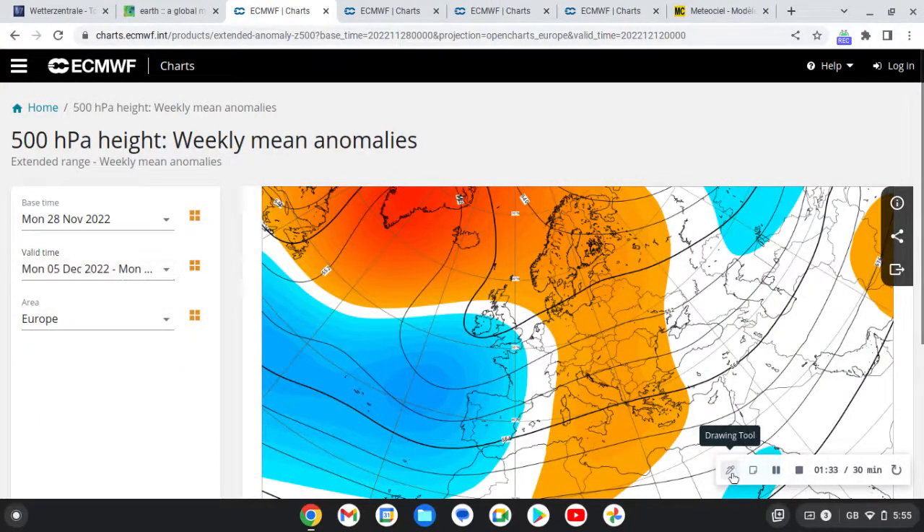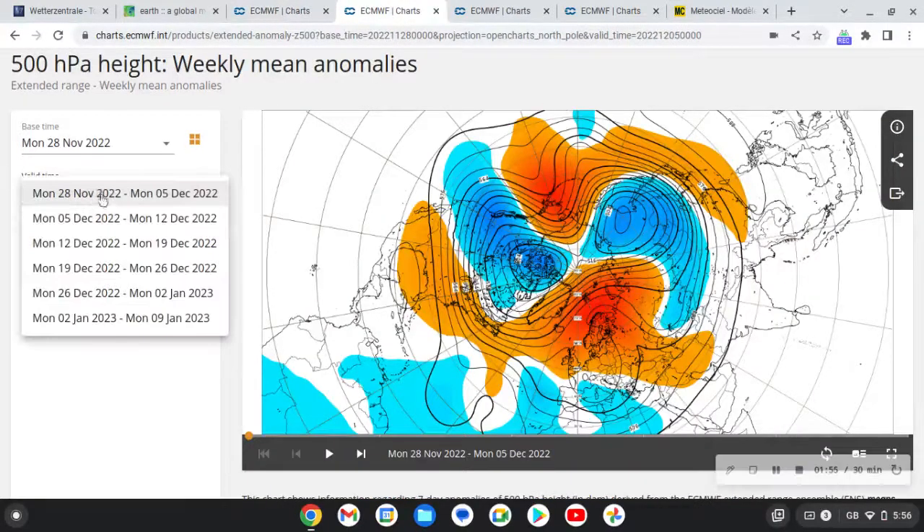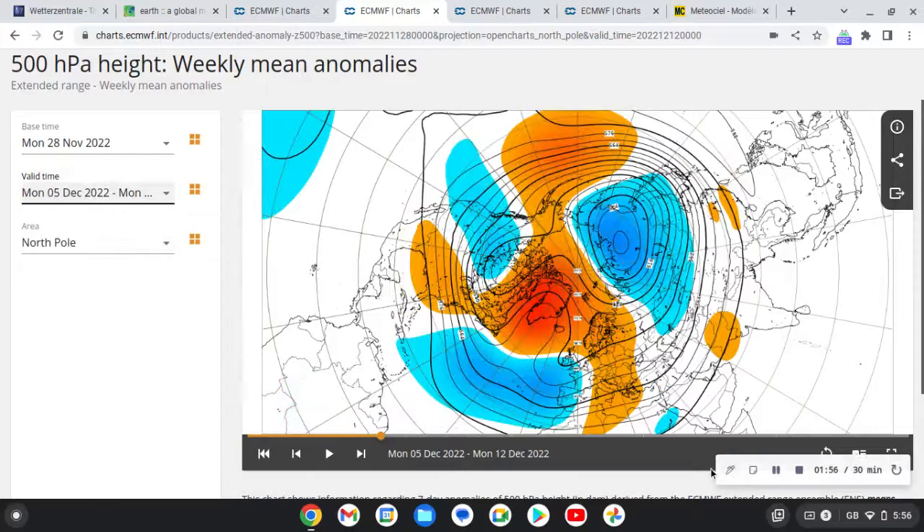We build high pressure over Scandinavia and a big blocking pattern over Greenland, bringing the wind in from a north-easterly direction, so we will be going even colder. The northern hemisphere view shows us a big Greenland high developing, and then we bring the north-easterly wind in.